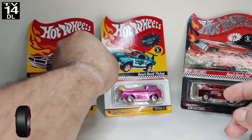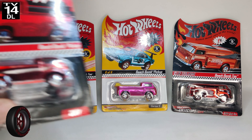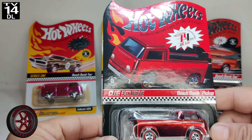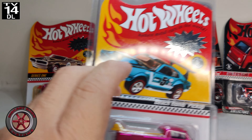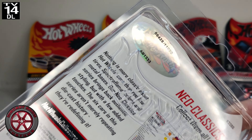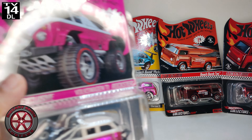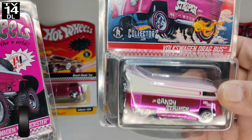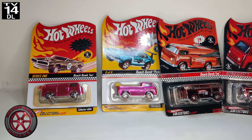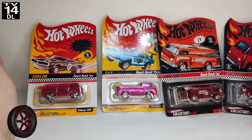Welcome back to the channel. Today we're talking Beach Bomb and Beach Bomb 2 from the RLC. I have two original Beach Bombs — one is going to be restored pretty soon. This is a Beach Bomb side loader, this is a rear Beach Bomb 2, and this is a rear-loaded Beach Bomb 2.